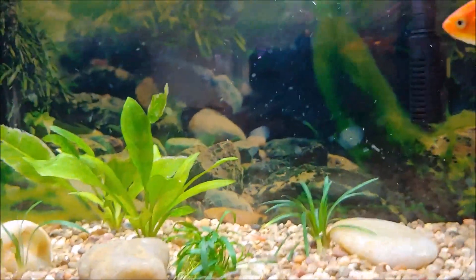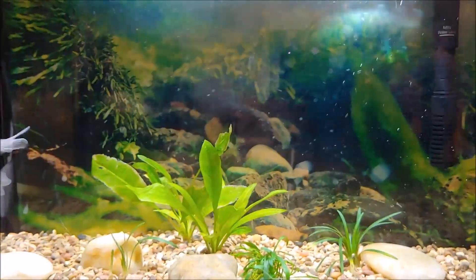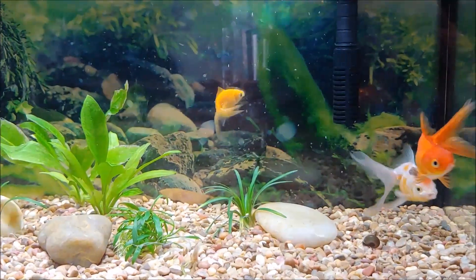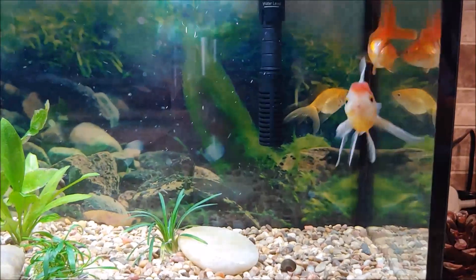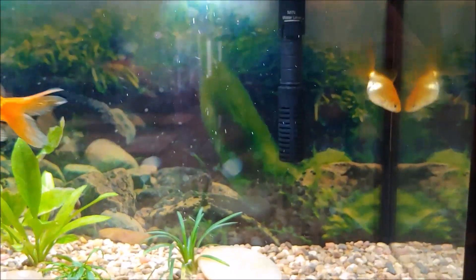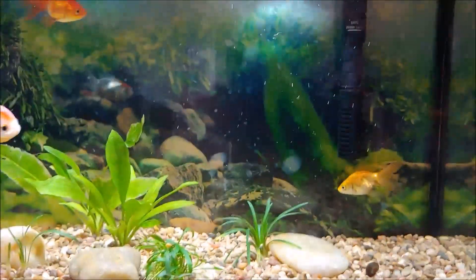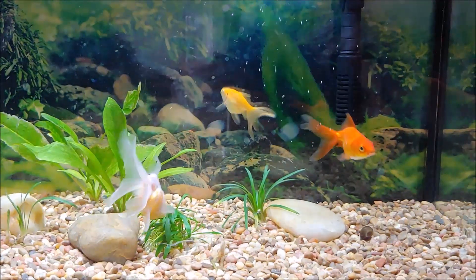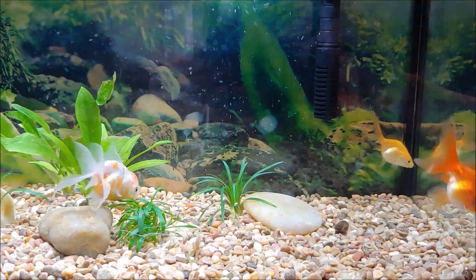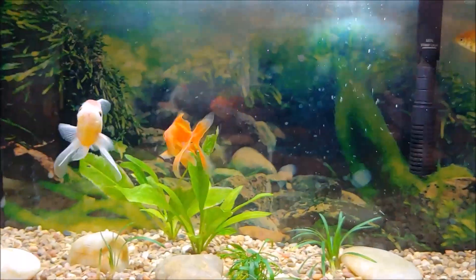Hey everyone, so this was Angel's tank. What happened was I ended up getting another fancy tail goldfish, and Angel did not like him — she kept going after him. So I got another fancy tail goldfish and put them in another tank together. Then I decided, well, usually from what I hear they won't bully if there's more, so I added them.